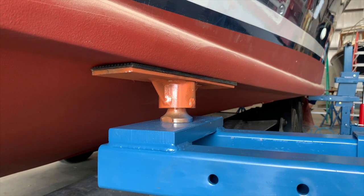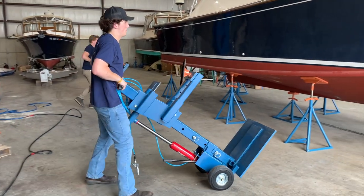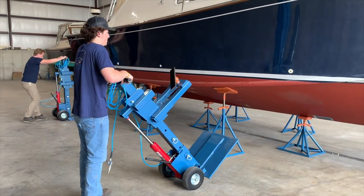The swivel pad conforms to hull shape. An integrated handle and run flat tires make the lift extremely mobile.